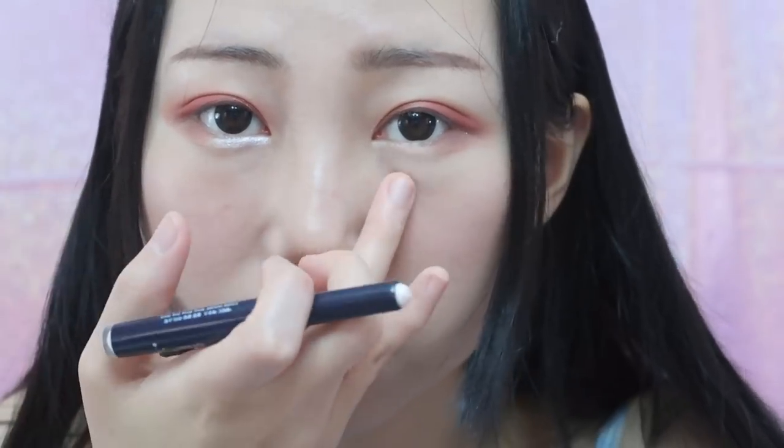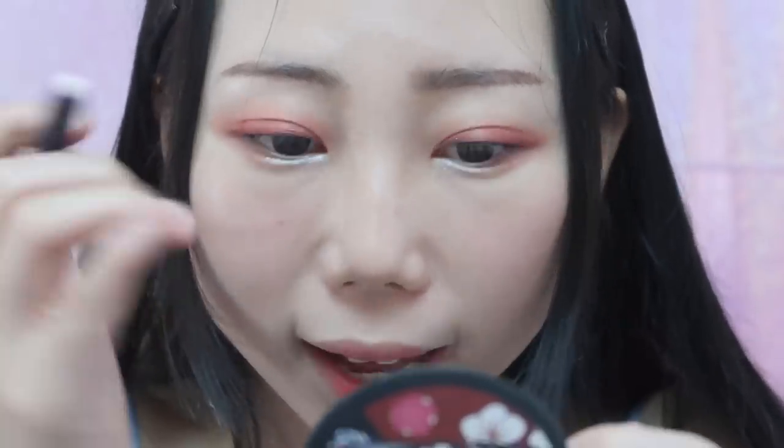Next I'm going to test the Etude House Bling Bling Eye Stick. This product is especially designed to create the silkworm effect. The color is shiny. You can see this eye looks a lot bigger than the other one — the silkworm effect is more obvious. I really love this makeup; it just makes your eyes pop out. I know a lot of you don't like the silkworm look, but in many Asian countries lots of girls wear it and it looks pretty good.